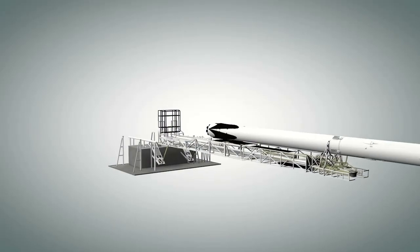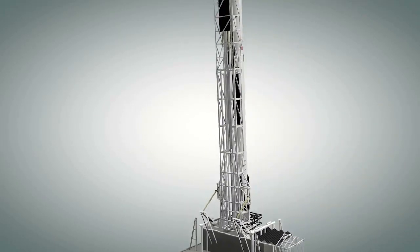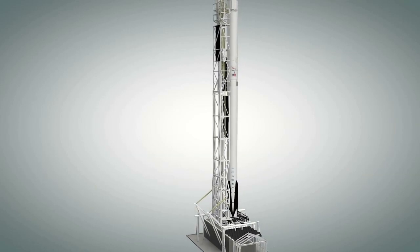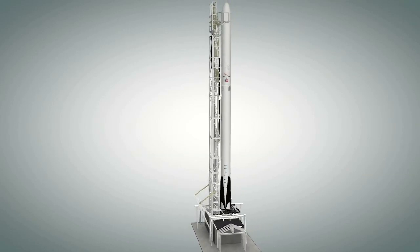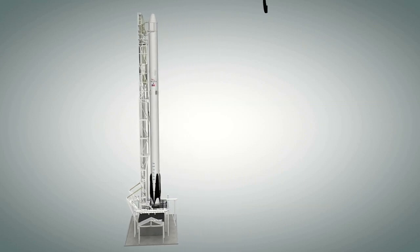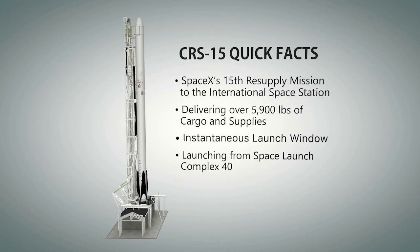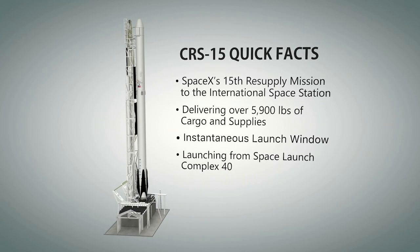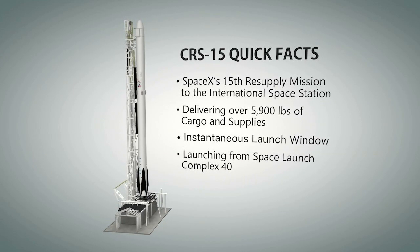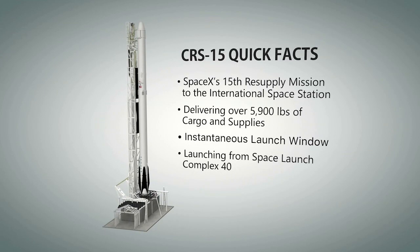Today's launch will be SpaceX's 15th cargo resupply mission to the International Space Station and the second SpaceX resupply mission of the year. The Dragon spacecraft and Falcon 9 rocket will deliver about 5,900 pounds of research, crew supplies, and hardware to the orbiting laboratory. Today's launch window is instantaneous, meaning SpaceX has only a single second to launch off Space Launch Complex 40 at Cape Canaveral Air Force Station, adjacent to NASA's Kennedy Space Center.